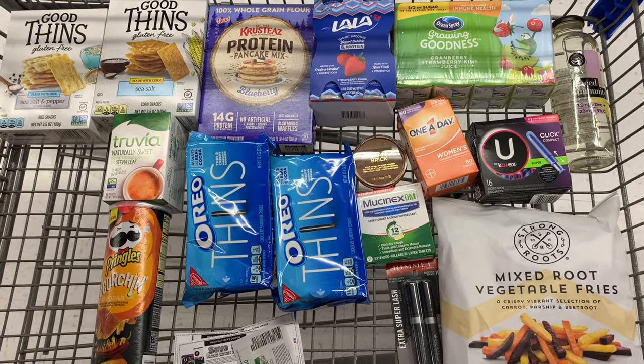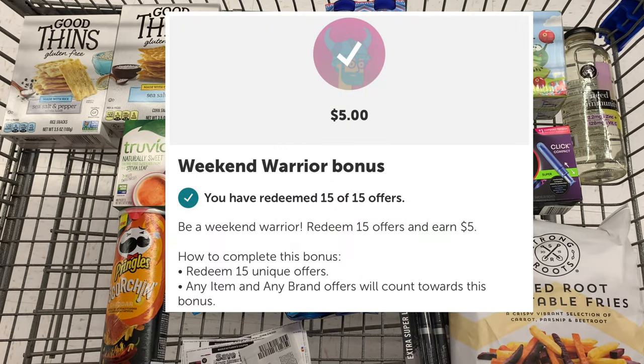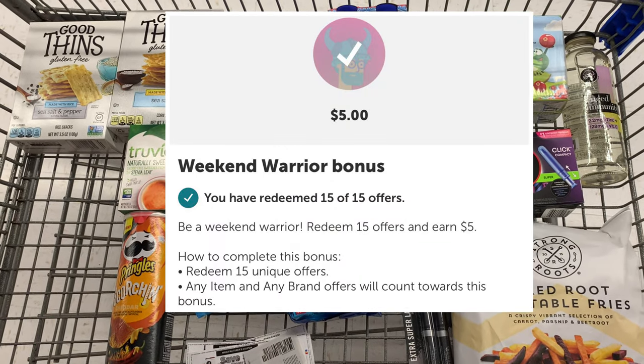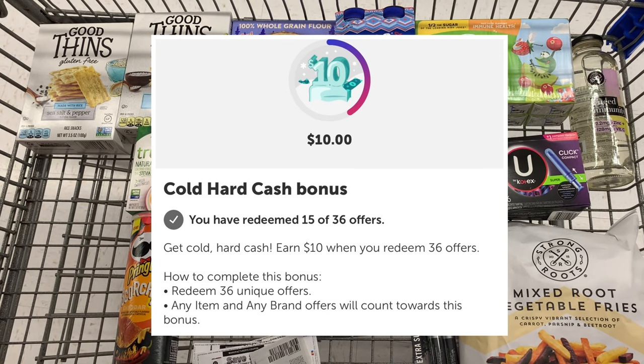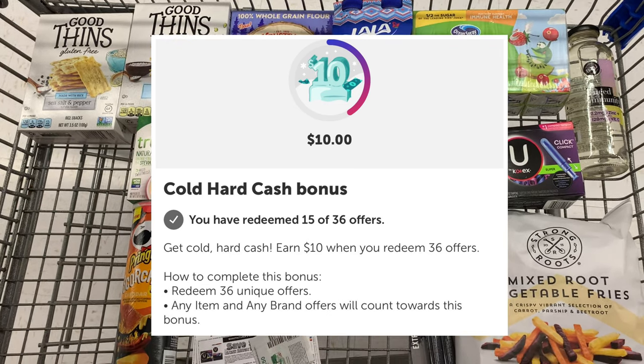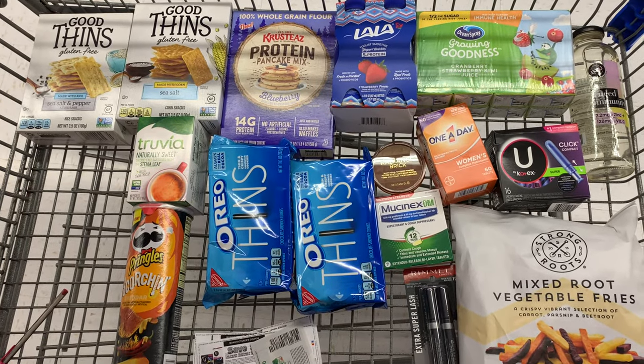Hey everyone, welcome back. I came to Walmart to complete my Ibotta Weekend Warrior bonus. I got a bonus for redeem 15 offers, get a $5 bonus. And then I also got a Code Hard Cash bonus for redeem 36 offers, get a $10 bonus. Those bonuses do stack, so these 15 rebates will count towards both bonuses.